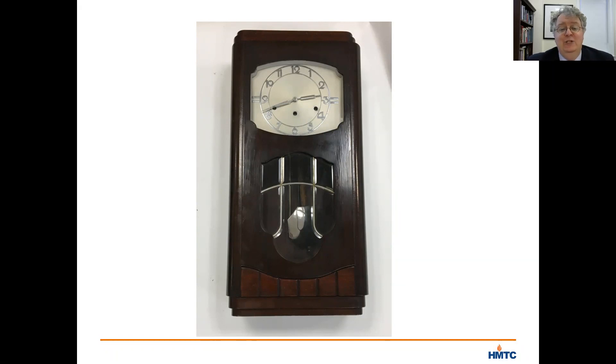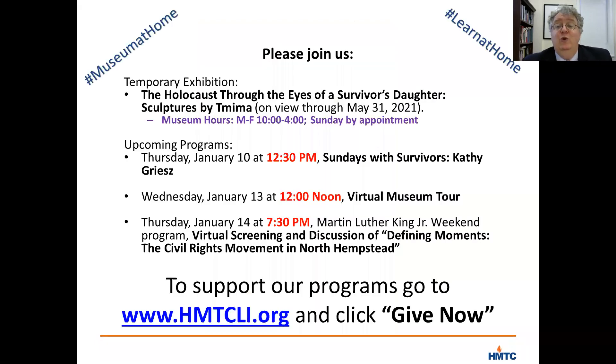I will stop there and encourage you to type in any questions you have in the Q&A window and I will try to respond. I also want to mention a couple of our other upcoming virtual programs. Our museum is open, and we have a temporary sculpture exhibition up. This coming Sunday, January 10th at 12:30pm, we're hosting a Sunday with a Survivor program.